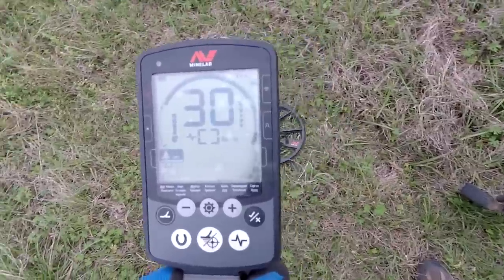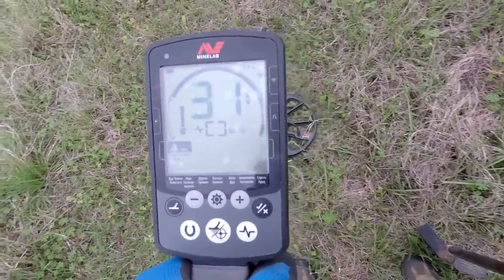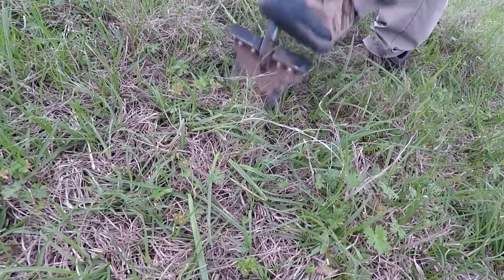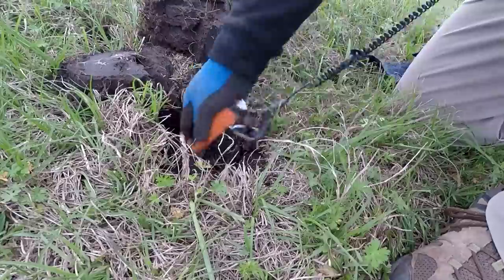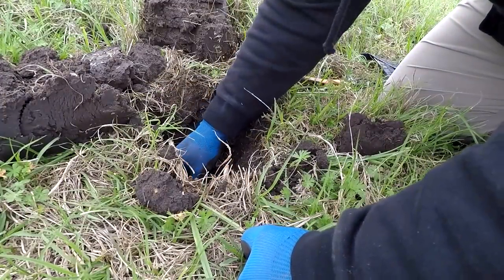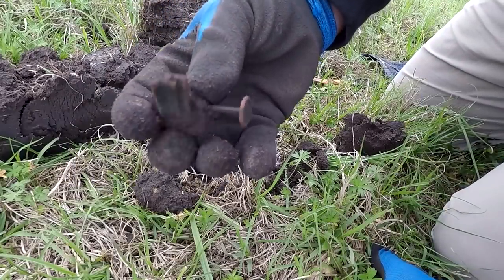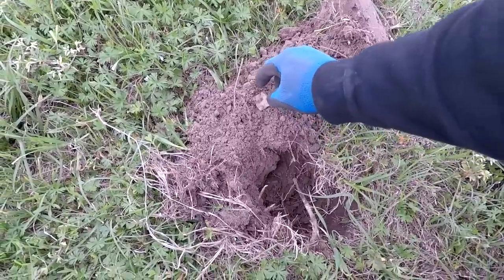I'm going to film this one live — it's a 30 to 32, jumping around. Let's go see what we got. It's going to be a lantern part, a lantern knob — down there a little bit deep. The Equinox is getting the depth. All right, we'll keep going.